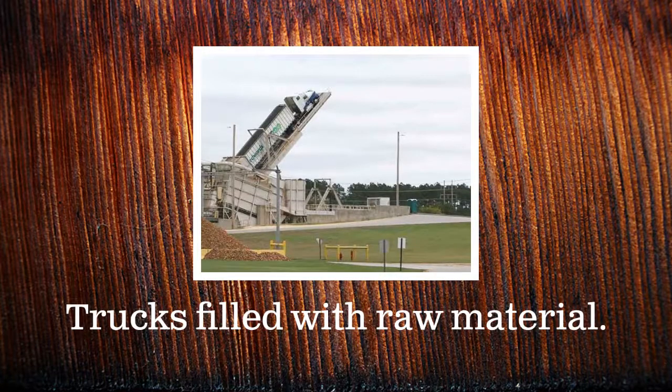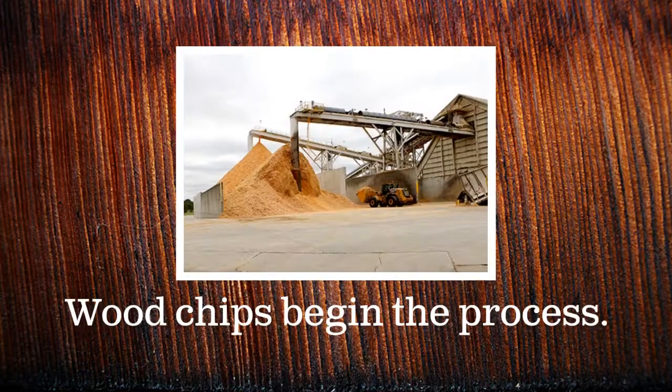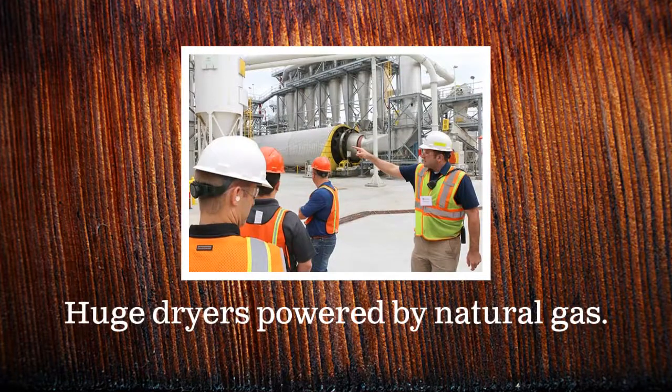It all starts with raw material. Tractor trailers filled with wood chips deposit their cargo daily. From the storage bins, the wood chips are collected into large piles. Then, they are funneled into huge dryers that are powered by natural gas.